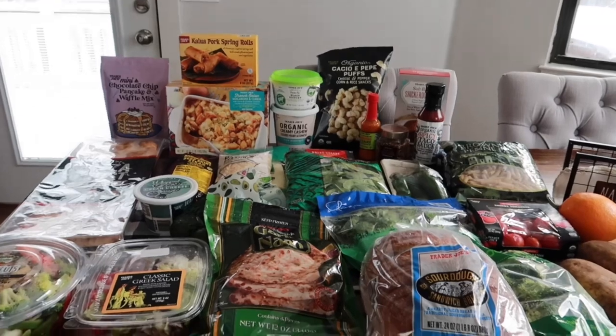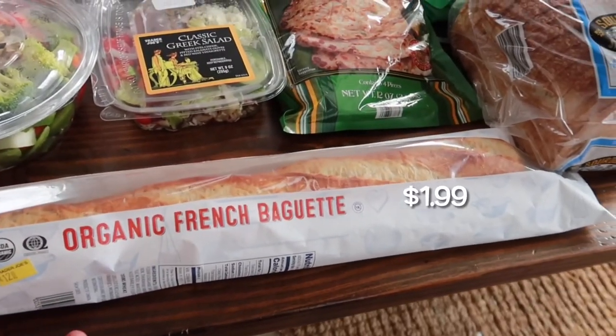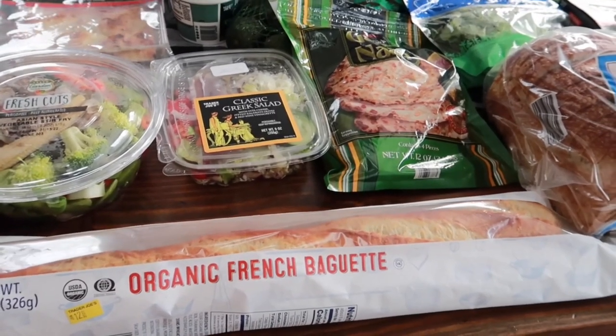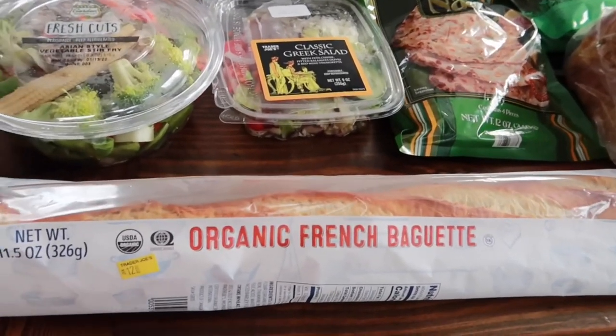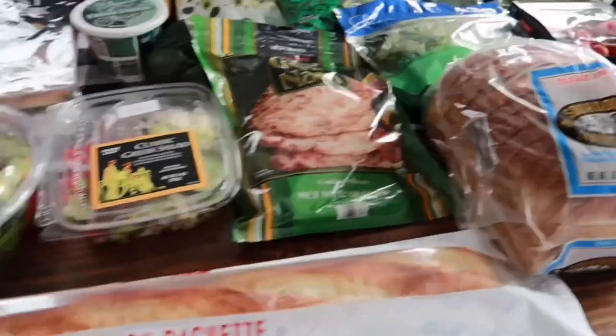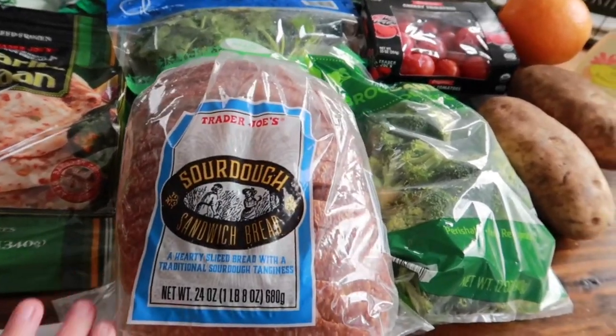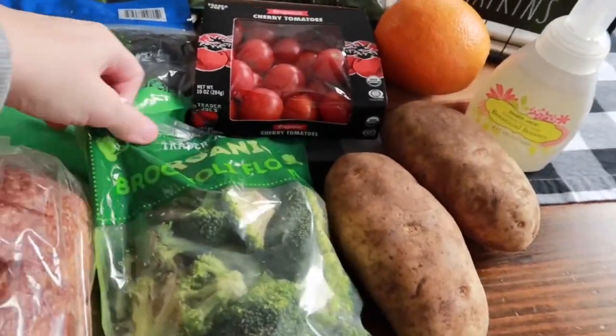First, we picked up this organic French baguette. We're going to be doing some barbecue chicken sandwiches and we'll cut this up to use as the bread for that. Then these are some of our weekly staples — sourdough bread, gotta have it, we love it.